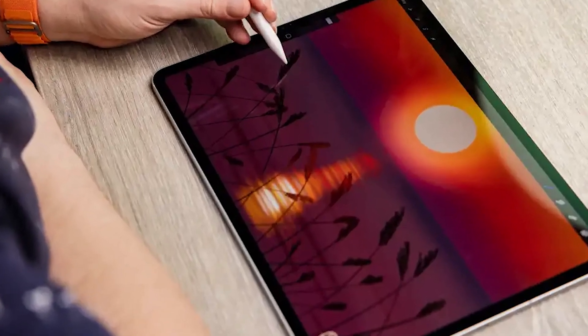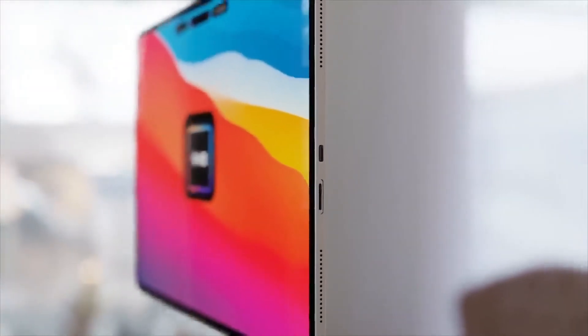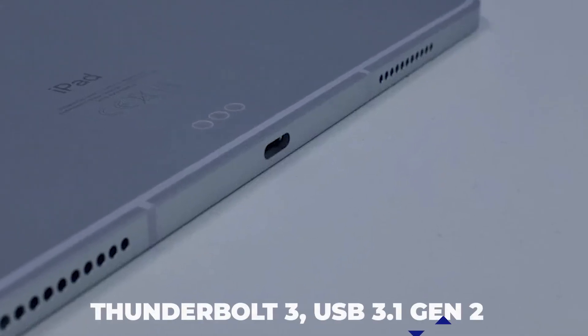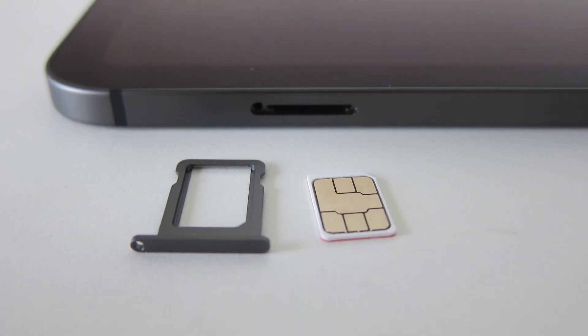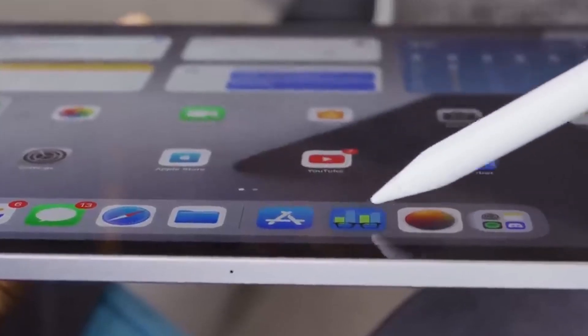It's stunning. There are a lot of ports to serve all your charging and data transfer needs: Thunderbolt/USB 4 port with support for charging, Thunderbolt 3, USB 3.1 Gen 2, and a nano-SIM tray. A magnetic holder for keeping the Apple Pencil is sold separately and serves as a charging port.